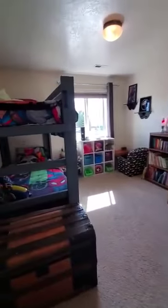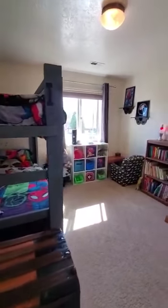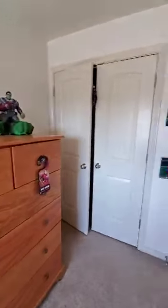Right next door, there's another bedroom that's a little bit bigger — about 12 by 12, a little wider. Another window overlooking the front of the street, another closet, and right there is the bathroom.